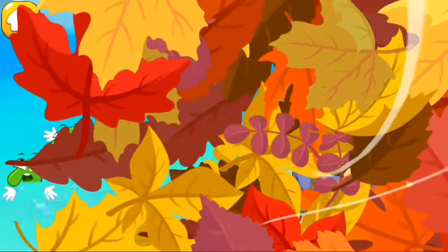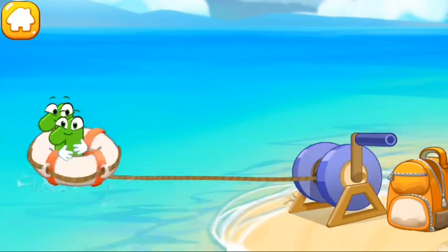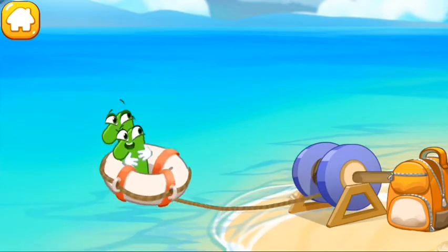The wind swept number 11 right into the sea. Help it get out. Got it! Press the blue. Keep it up.